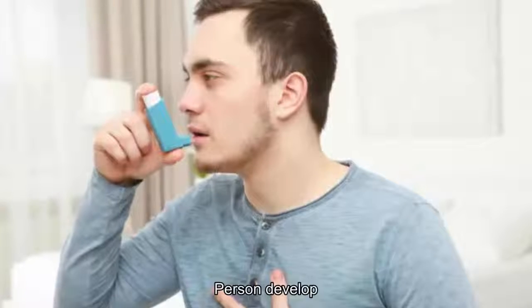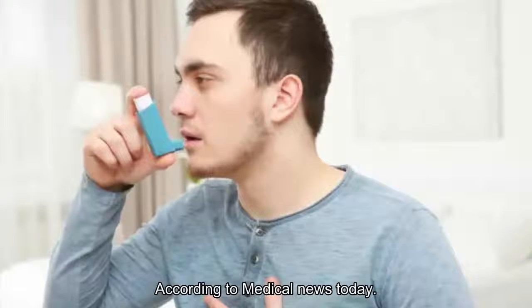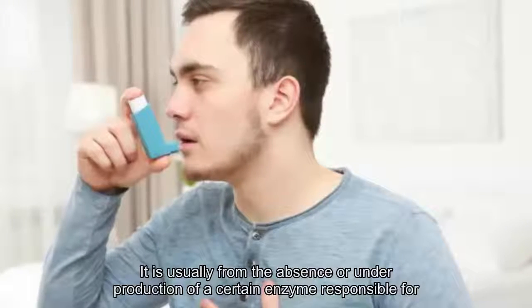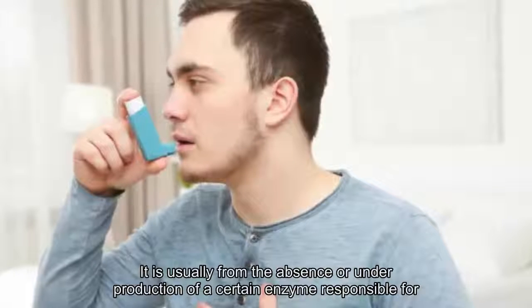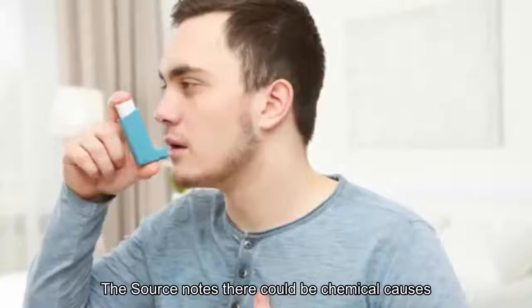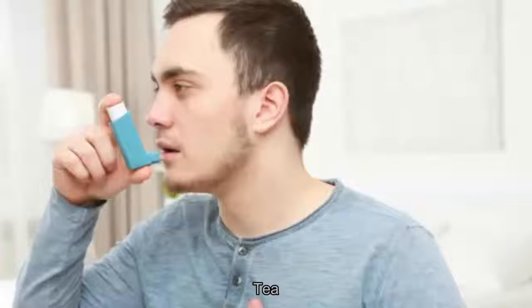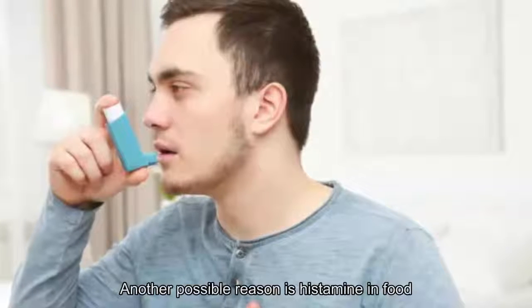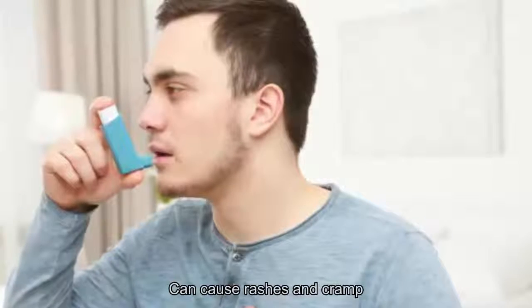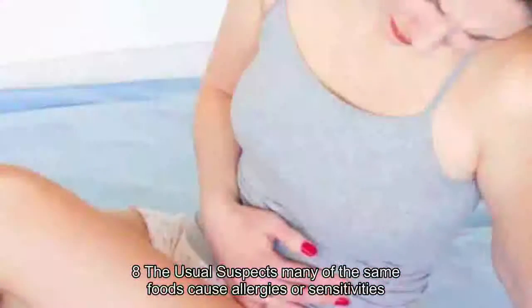Number seven: causes of food intolerance. There can be a number of reasons a person develops a sensitivity or intolerance to certain foods, according to Medical News Today. It is usually from the absence or underproduction of a certain enzyme responsible for breaking down a particular food. There could also be chemical causes, such as amines in some cheeses or caffeine in coffee, tea, or chocolate. Another possible reason is histamine in foods, which can cause rashes and cramps, while salicylates from most edible plants can cause problems if large quantities are consumed.